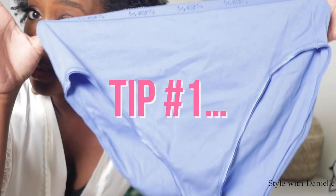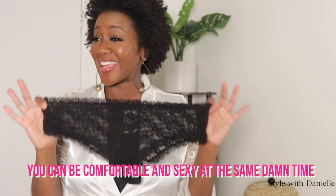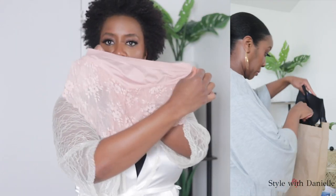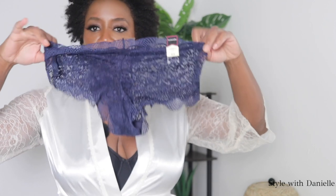How are you supposed to look expensive in these? You cannot look expensive with the grandma drawers on. You can be comfortable and sexy at the same time. I did a campaign with JC Penney with their Ombriel line and they have some really cute affordable panties. You don't have to spend a lot to get really nice looking comfortable underwear. I'll link these below if you want to check them out.